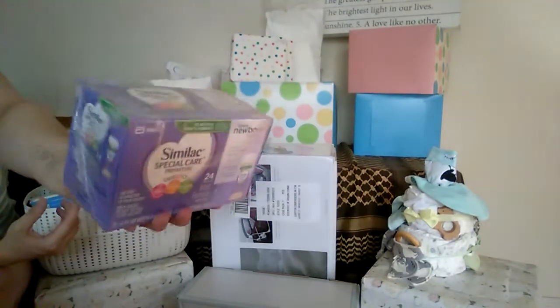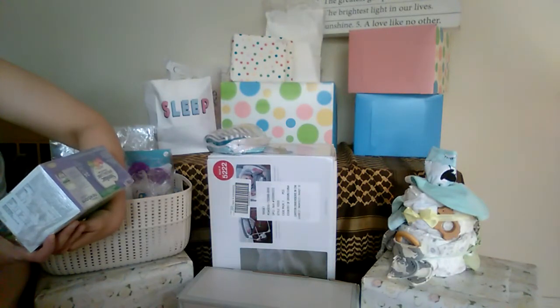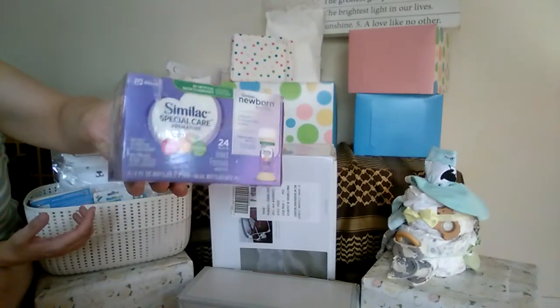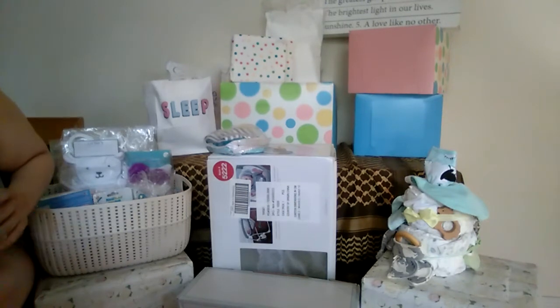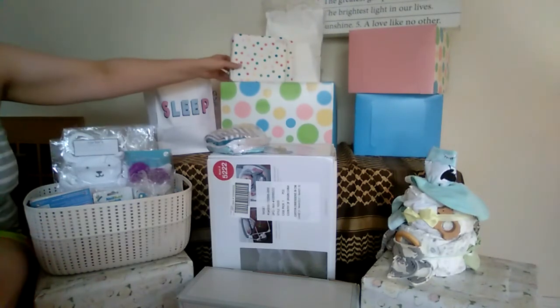These are Similac Special Care two-ounce ready-to-feed bottles — there are eight bottles here. I got these for nighttime because they're really easy to just put by the bed. These are the ones with boosted calories — 24 extra calories — so I don't have to add any supplements or anything in the middle of the night.